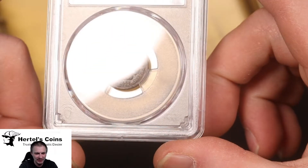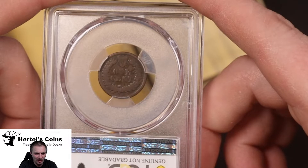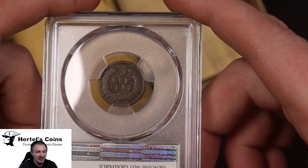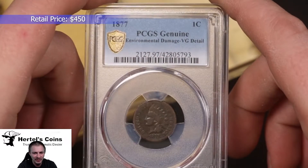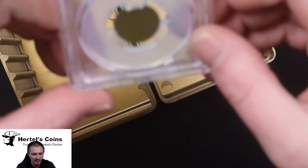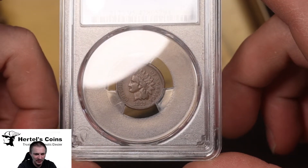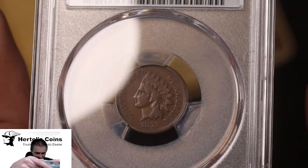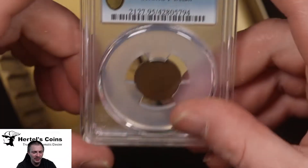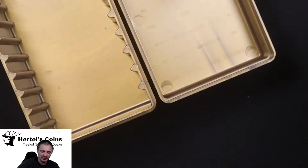Next we have a couple of 1877 Indian cents. I knew there were problems with these, but I like to send them off to get them in a holder confirming they're genuine — just for the customers, no questions, because the 1877 Indian is one of the most counterfeited Indians out there. The first one came back VG details environmental damage with some pittings. The second one is in slightly better condition but has a couple of scratches — came back fine details with a scratch noted. Still a great coin for a dansco album or filling a hole, and you know it's genuine.